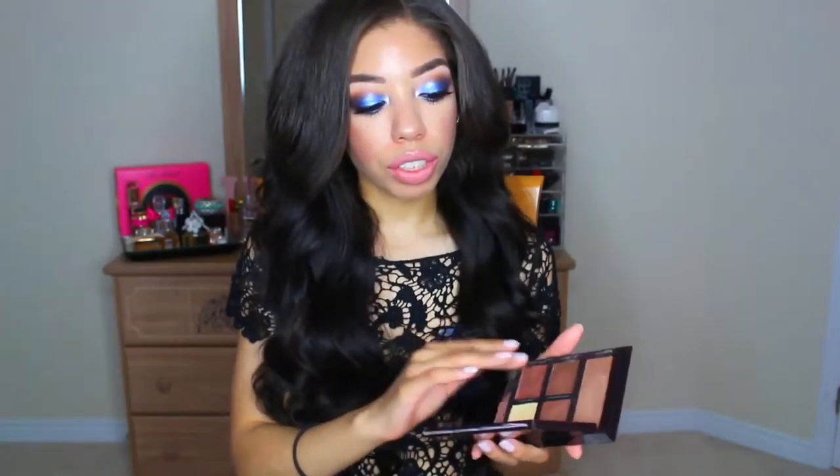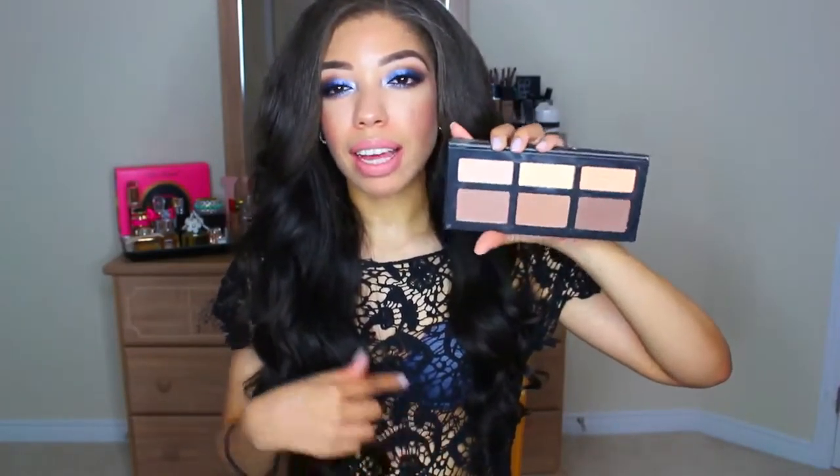The next product that I am bringing is no surprise because it was just in my June favorites video. This is my Laura Mercier Flawless Cream Contouring Palette. I always use this — I do it right after I've done my foundation before I put any powder on my face. To set it, I always set it with a powder and for that I am bringing my Kat Von D Shade and Light Palette.